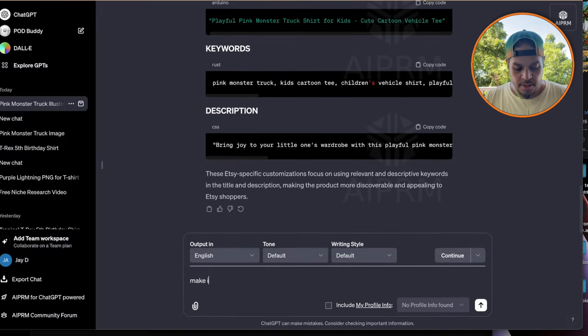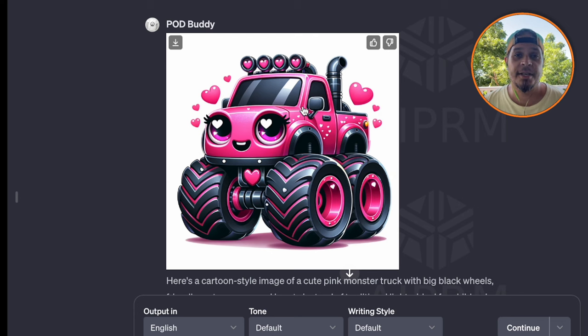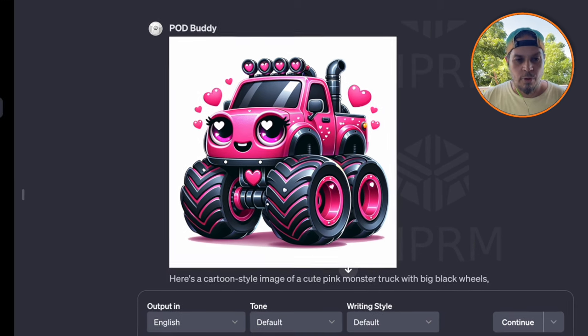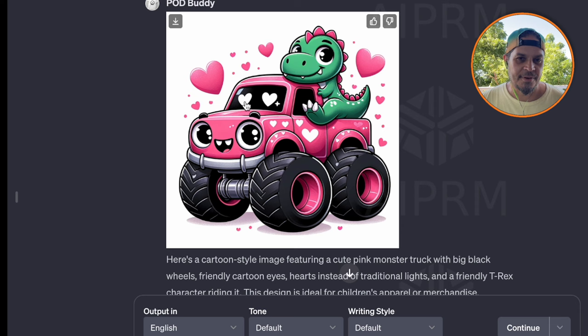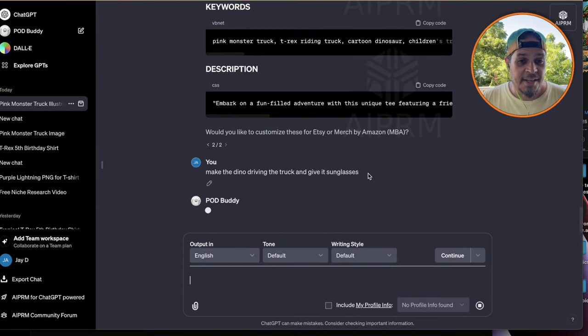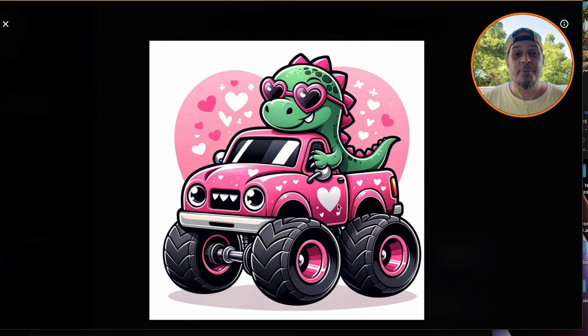If we say 'make it with hearts,' look at that — it looks amazing and you can easily remove the background. It would be perfect on a kid's fourth or fifth birthday shirt. My sister would have loved a pink monster truck shirt back in the day — she was heavily into watching smash-up derbies. Now if we wanted to do something with the T-Rex in the monster truck, we can say 'add a T-Rex.' There we go — a cute dinosaur riding in the back of a pink monster truck with hearts all over it. Then I asked it to make the dino driving with sunglasses — it's got the sunglasses on and everything, and it looks super cute. This could even work great for Valentine's Day — 'you T-Rex'd my heart.'